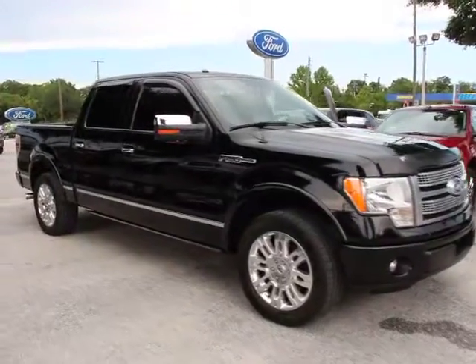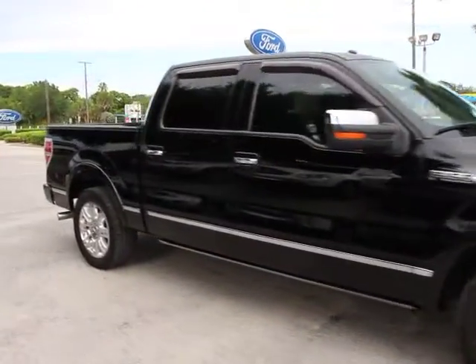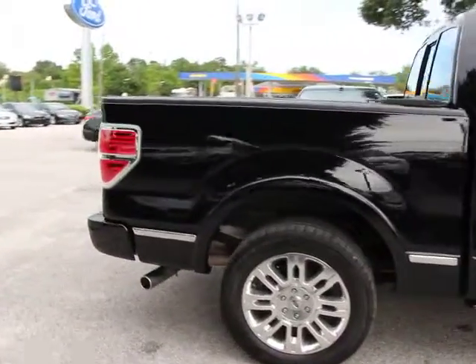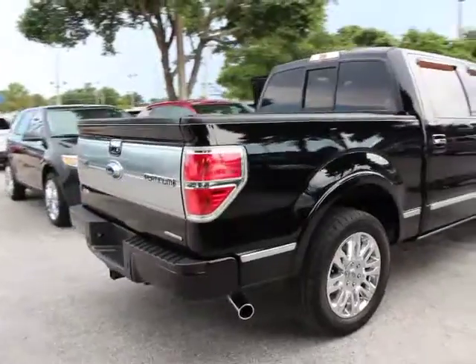2011 F-150. A Ford F-150 knows how to handle any situation. It's built to follow orders, no whining, and is priced below $30,000.